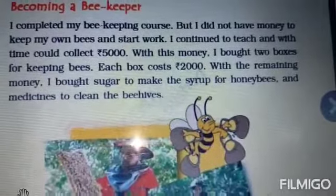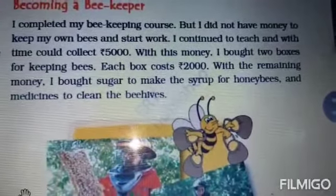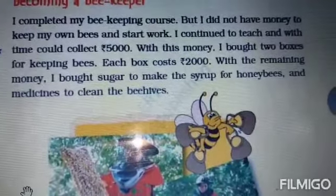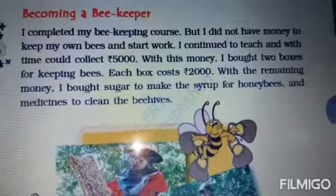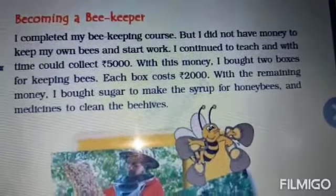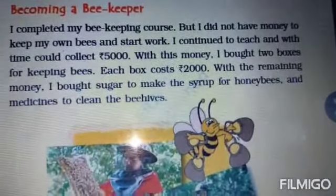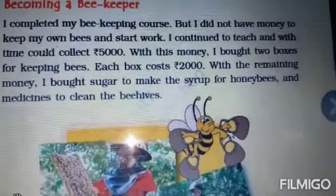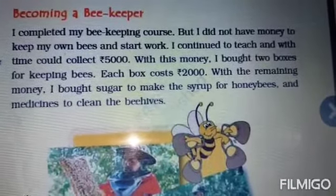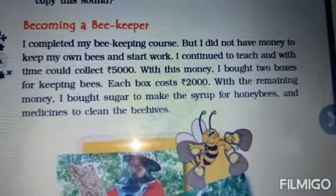To study about Anita Kushwaha we have to read this chapter. Along with boxes, she also purchased sugar to make the syrup for the honey bees. She bought two boxes for rupees 4000 from rupees 5000, so rupees 1000 will be left, and for that she purchased sugar to make the syrup. The honey bees need sugar to make their food, as the syrup of sugar behaves like the nectar they get from flowers.